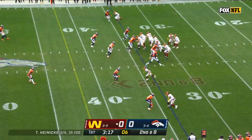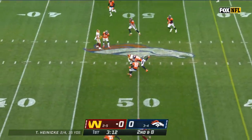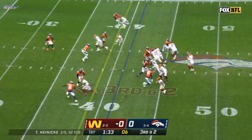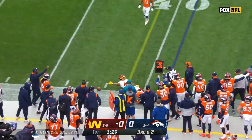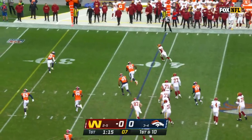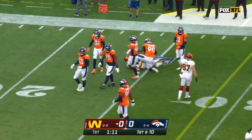On second and eight, Heineke — good pass — and there is McLaurin, his favorite target, Terry McLaurin. McKissick in the backfield. He's going to McKissick, who stretches out — looks like he got enough. Heineke off the play fake, underneath to Gibson. First down inside the 30.